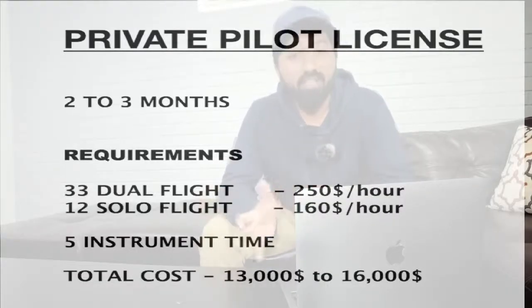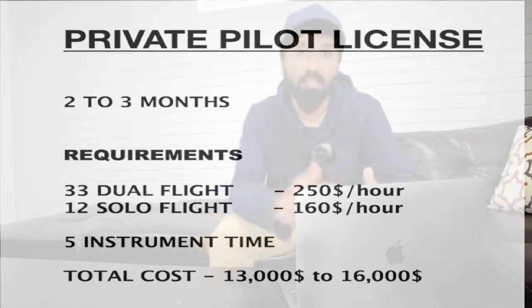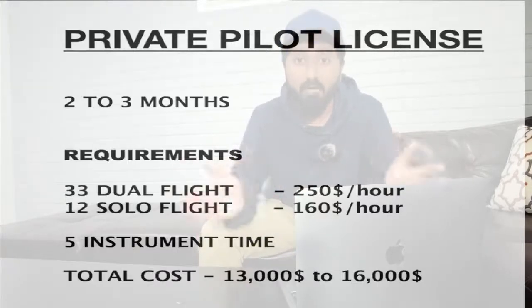Another requirement is 5 hours of instrument time, where you put a hood on your head so you're not looking outside — you're looking inside at the instrument gauges of the plane. That can also be done partially on a simulator to cut costs. These are the minimum requirements, but not many people finish on the minimum. On average, a Private Pilot License costs about $13,000 to $16,000. There are other fees and costs included, but that's the average range.